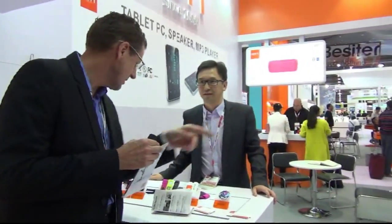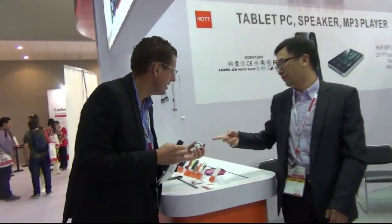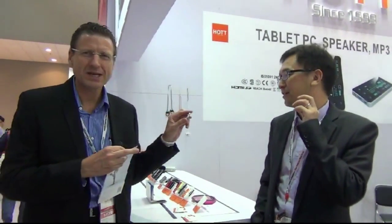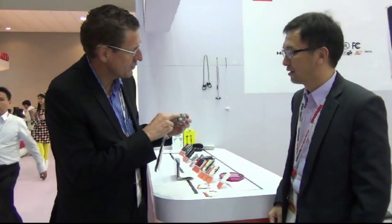The small ones are very simple clip-on MP3 players. More like a gift device. MOQ is 1,000 units at $7 US dollars per unit. You can print your own brand on it — plug in the earphone, and you've got play, fast-forward, and rewind.